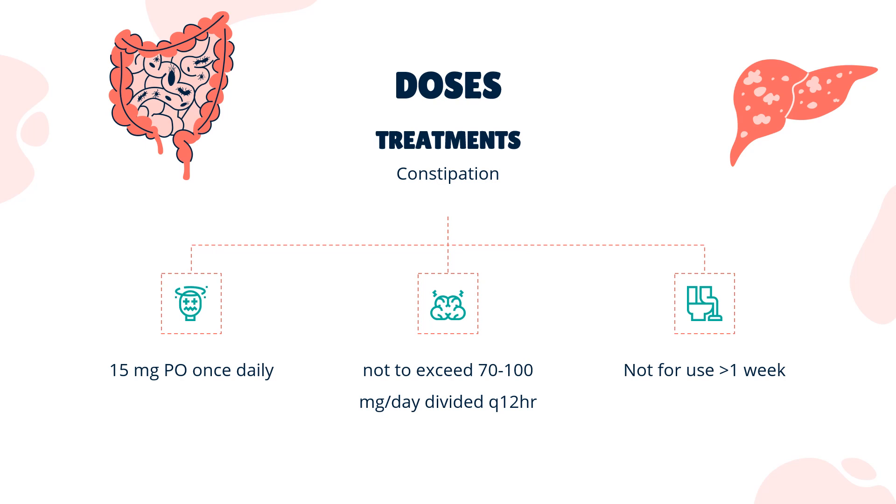Dose. Constipation: 15 mg PO once daily, not to exceed 70 to 100 mg per day, divided every 12 hours. Not for use beyond 1 week. Senna leaf extract: 362 to 1,056 mg PO per day. Bowel preparation: Various regimens exist that include senna laxative with additional gastric lavage. Usual dose: 130 mg PO between 2:00 and 4:00 p.m. in the afternoon of the day before the procedure.